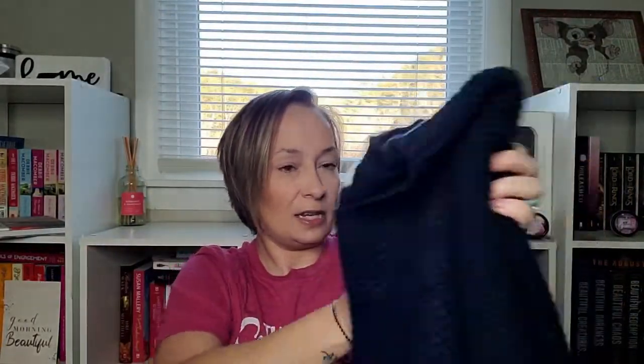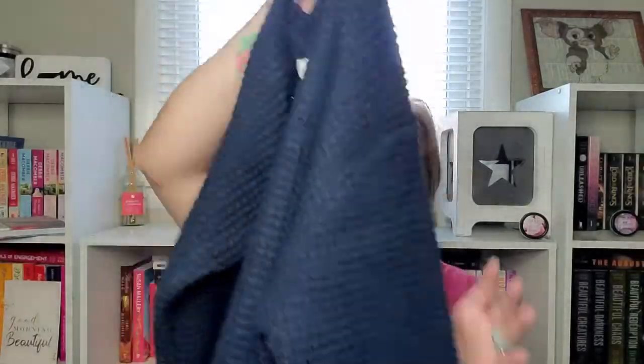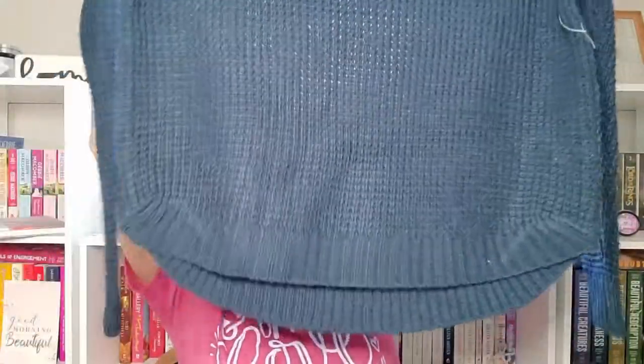Next up looks like a sweater. Yes — this is the Zanana waffle knit sweater, and I got it in a medium. It feels thick but doesn't feel itchy at all. It's got a really pretty waffle knit and I got it in this navy blue shade. It's got a curved hemline at the bottom. I'm really excited — that would be cute with black jeans or black leggings.